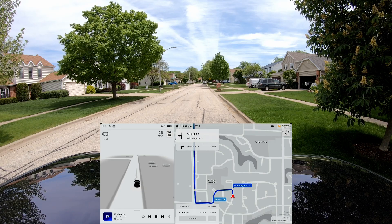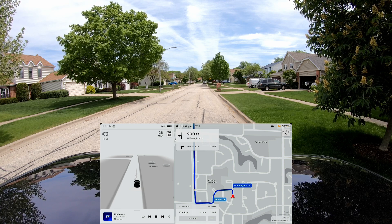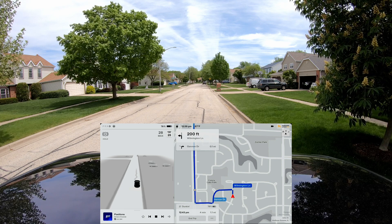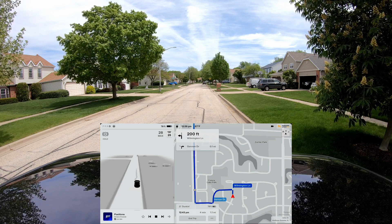Hey everybody, welcome back to another Full Self-Driving beta video. My name is John and I live in the northwest suburbs of Chicago. I'm taking Full Self-Driving beta version 11.4.1 over to get a coffee — I'm on my lunch break.